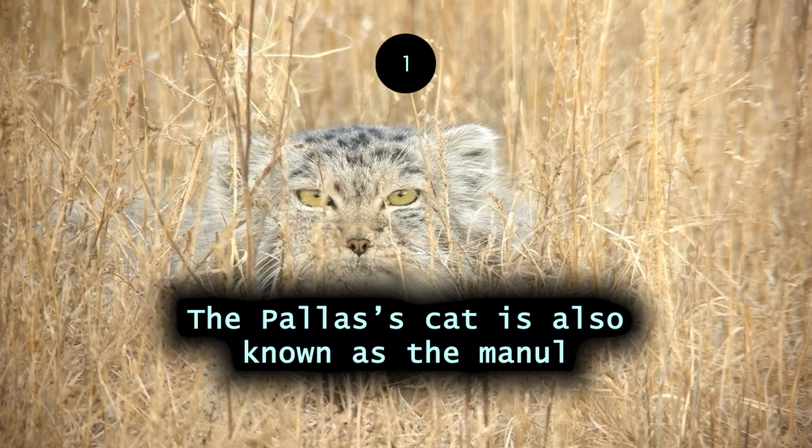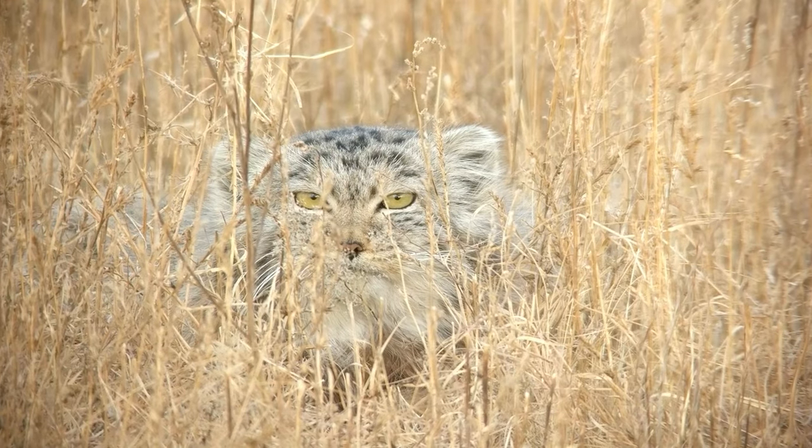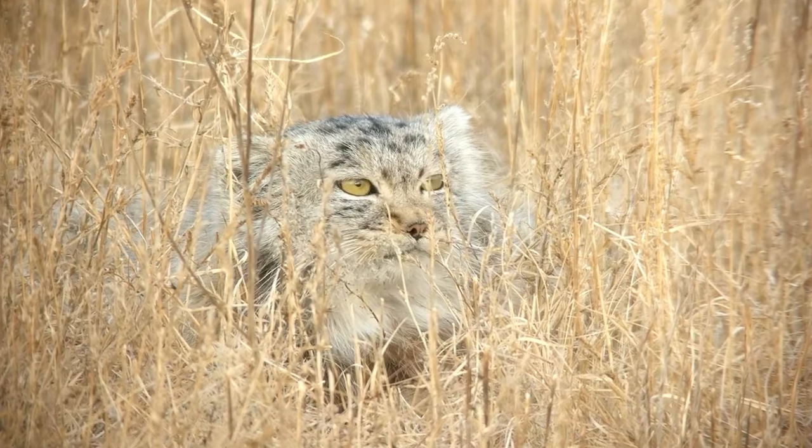The Pallas's cat is also known as the Manul. They can reach a size similar to that of a domestic house cat and live for an estimated 10 years.